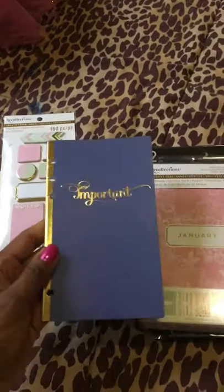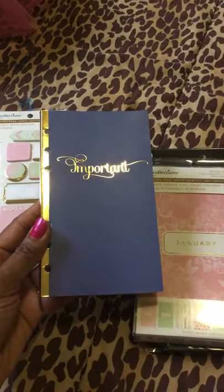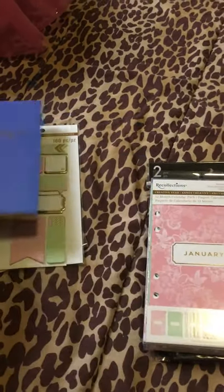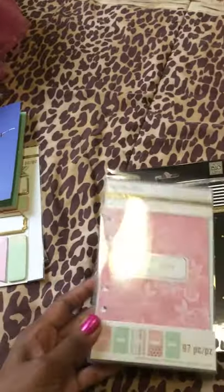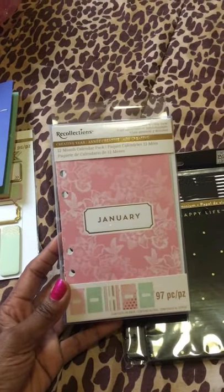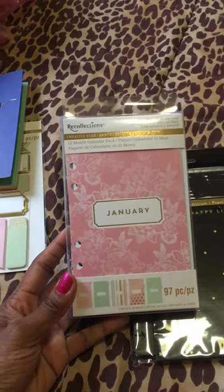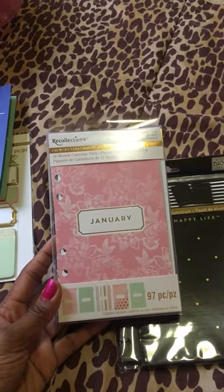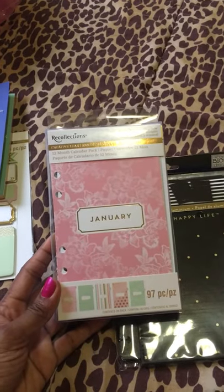So I got this, and this was $2.99, I believe. And then I got this calendar for my planner. I'm going to use this in one of my Doki books — one of my Zip Around Doki books. And that would be another haul coming soon.